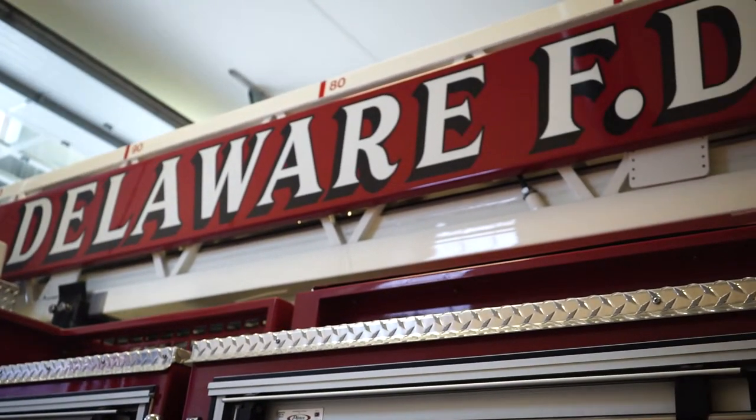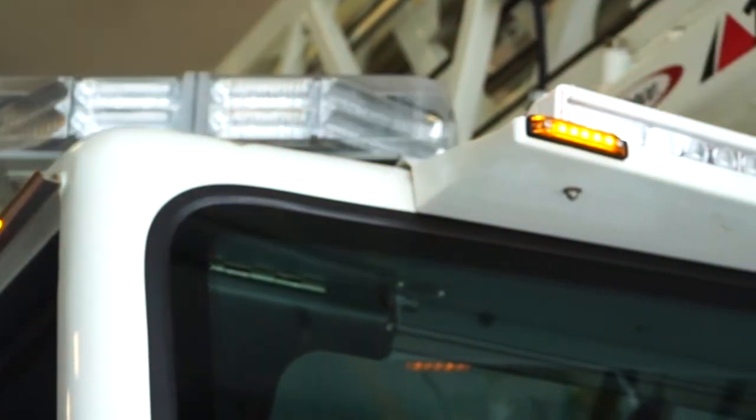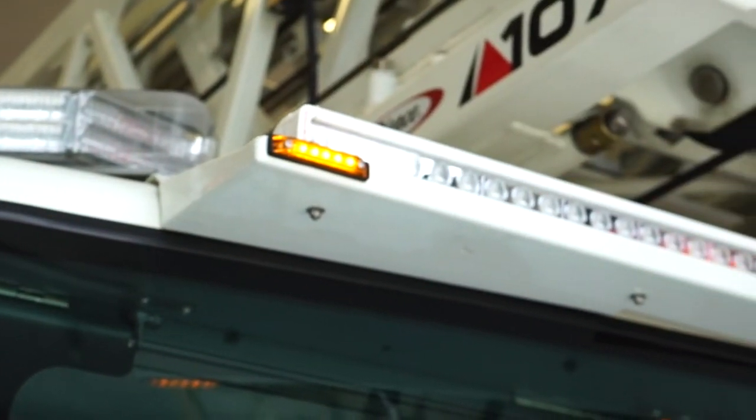You're most likely to see this truck at a fire, a car accident, or a medical emergency. This truck is equipped with a lot of hoses to put fires out. We have saws for ventilation. It also has fans for blowing the smoke out of the house.